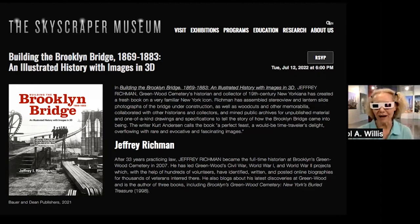We're thematically connected to the great masonry towers of the Brooklyn Bridge. I'm going to take these glasses off because it's really hard to see with them on unless you're looking at this wonderful book: 'Building the Brooklyn Bridge,' an illustrated history with images in 3D. The author, Jeffrey Richmond, is going to show us — as he said — way too many images tonight, about 100 or so images of the construction of the bridge.